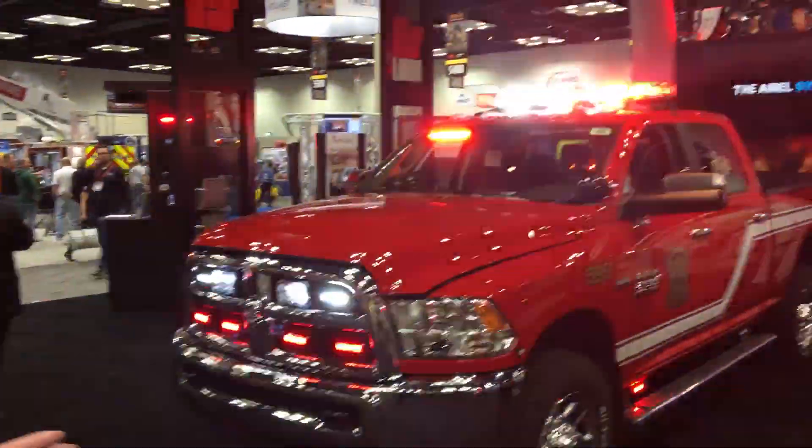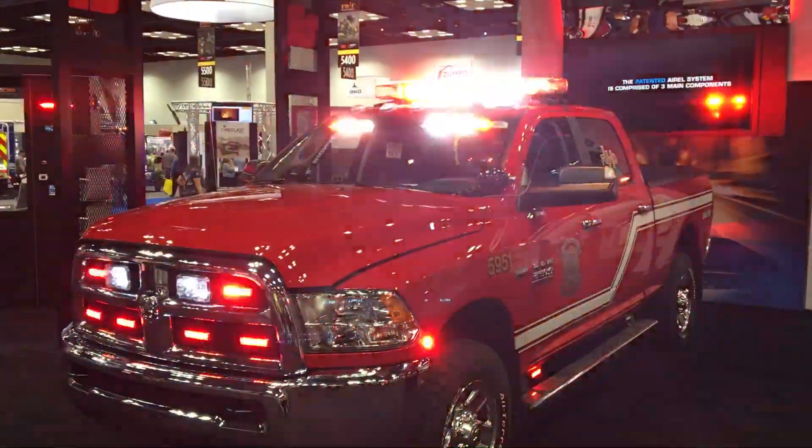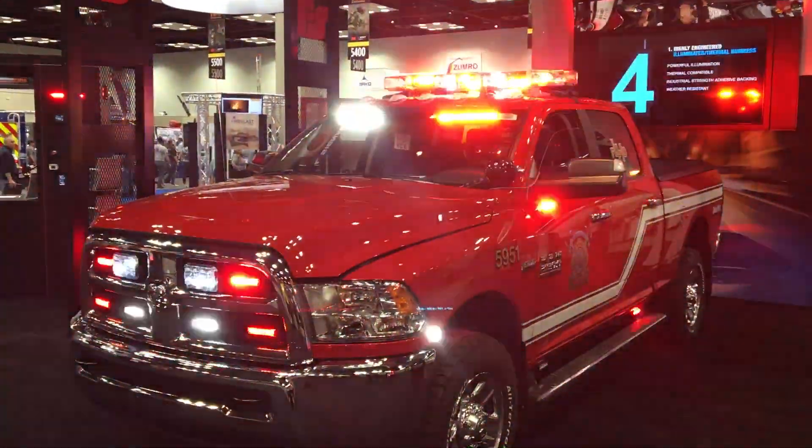We've got the Navigator light bar. It has our new traffic clearing lights implemented into it. We also have our new low-profile ILS in the visor.